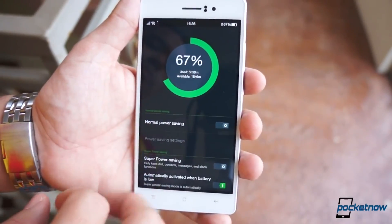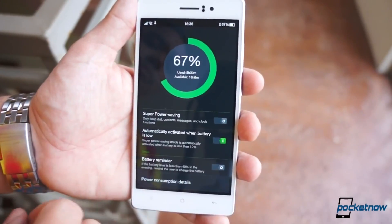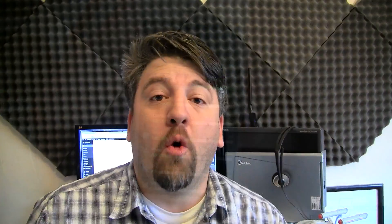One area that hasn't seen much improvement over the years is battery capacity. Though battery capacities may still be lagging, OEMs are giving us the next best thing by decreasing our charge times. I'm Joe Levi with Pocketnow, and let's take a look at some quick charging technologies that promise to deliver the charge that we need, right when we need it.